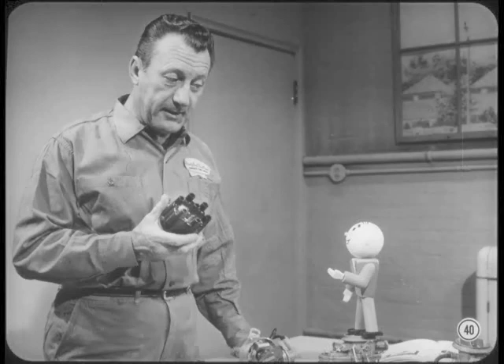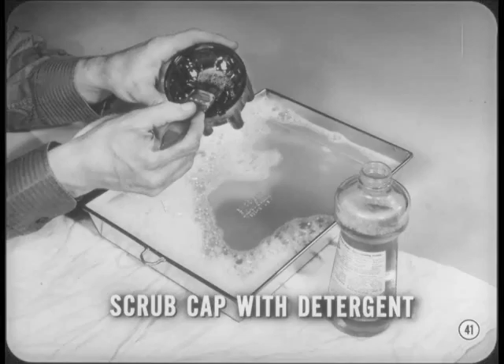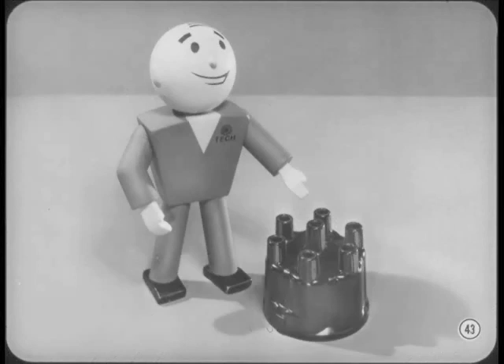I'm sure that by now everyone should know how important it is to make sure the distributor cap is clean, inside and out. Yet I still run into starting and wet weather performance problems that are caused by a cap that hasn't been properly cleaned. There's only one way to clean a cap right: get the cap off the car where you can scrub inside and out in a warm solution of a non-inflammable household detergent. When the cap is clean, rinse it with clean hot water, give it a shake or two, and let it air dry. It'll dry in a jiffy if the rinse water is hot. Don't use compressed air — it may contain oil. After you clean the cap, be sure and inspect it.